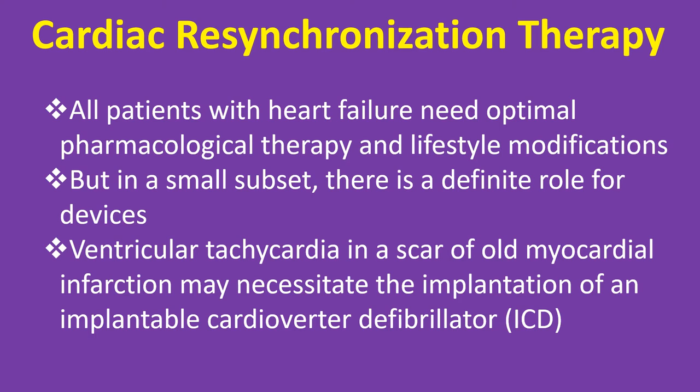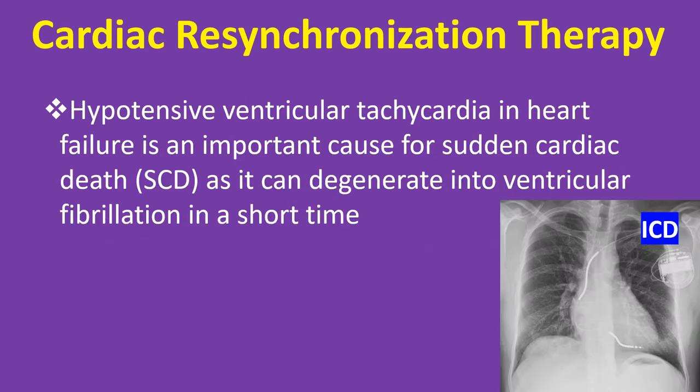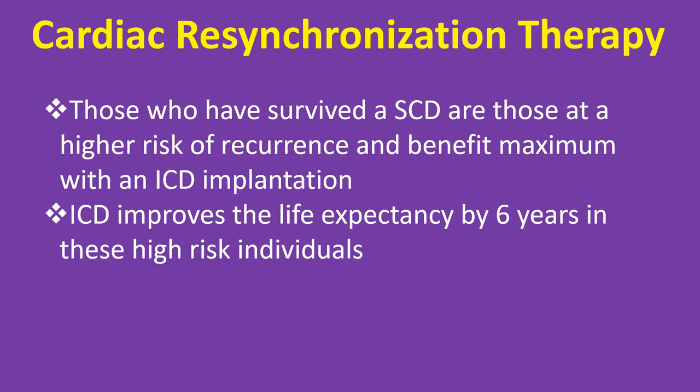Ventricular tachycardia in a scar of old myocardial infarction may necessitate the implantation of an implantable cardioverter defibrillator. Hypotensive ventricular tachycardia in heart failure is an important cause for sudden cardiac death, as it can degenerate into ventricular fibrillation in a short time. Those who have survived a sudden cardiac death are at higher risk of recurrence and benefit maximum with an ICD implantation.